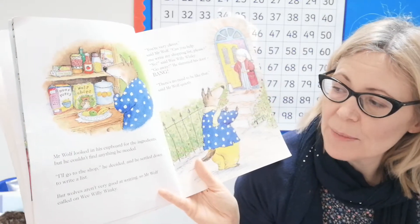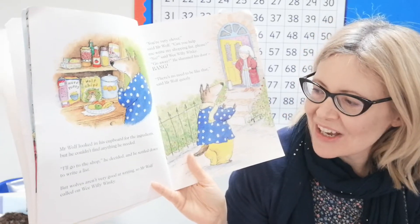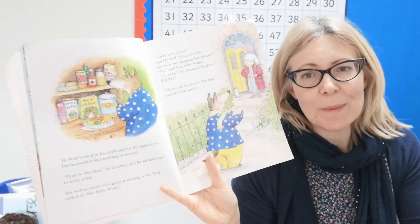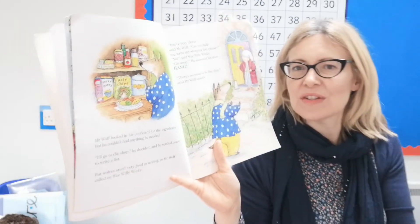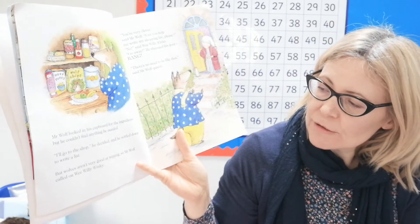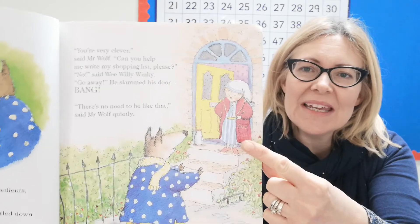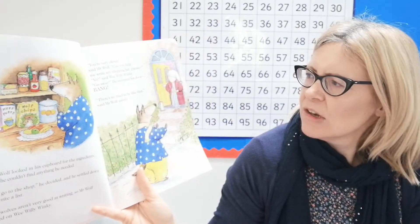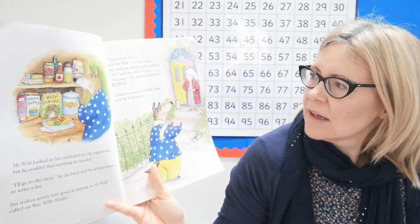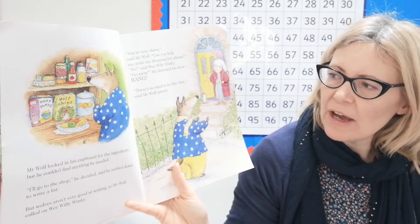Mr. Wolf looked in his cupboard for the ingredients but he couldn't find anything he needed. 'I'll go to the shop,' he decided, and he settled down to write a shopping list. Good idea, Mr. Wolf — I should do that more often, I'm very forgetful! But wolves aren't very good at writing, so Mr. Wolf decided to call on Wee Willy Winky. 'You're very clever,' said Mr. Wolf, 'can you help me write my shopping list please?'